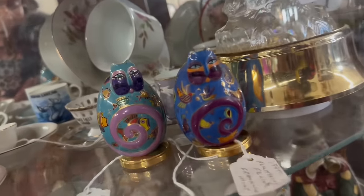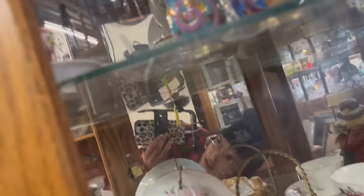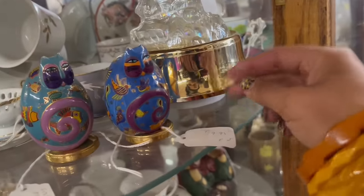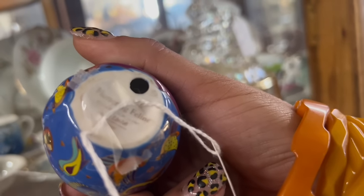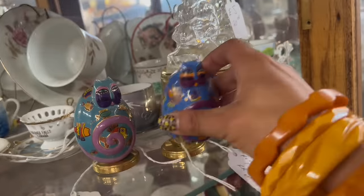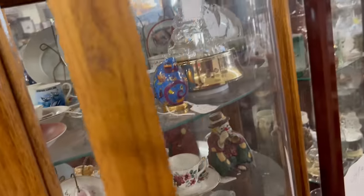Yo, what? This is blowing my mind right now. Oh my gosh. Look at those Franklin Mint Laurel Birch cats. How much are they? $19.95 each, it looks like. Whoa, those are cool. Not sure how well I would do with those — $20 invested in each of them. I'll keep looking.